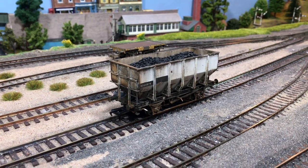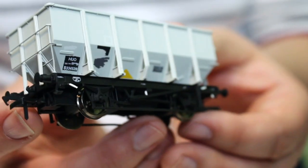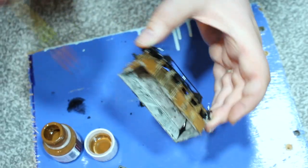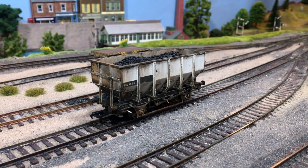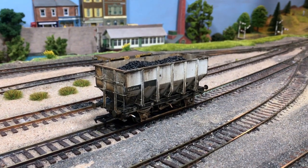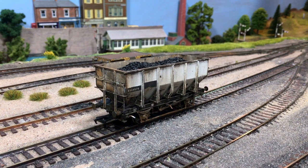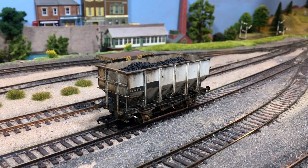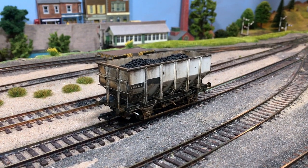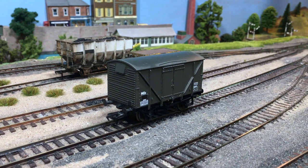Number nine is a bit of a new entry — the Accurascale HUO hopper wagon. I did the full box opening and review, then subsequently was asked to do a weathering video, showing a really cost-effective and easy method of getting a rather nice effect on the wagons. I just fell in love with every aspect of these wagons. They might be mundane freight wagons in real life, but in model form the Accurascale model really blew me away. The more I got to look at and handle them, the more I found them to be the epitome of ready-to-run freight wagons.